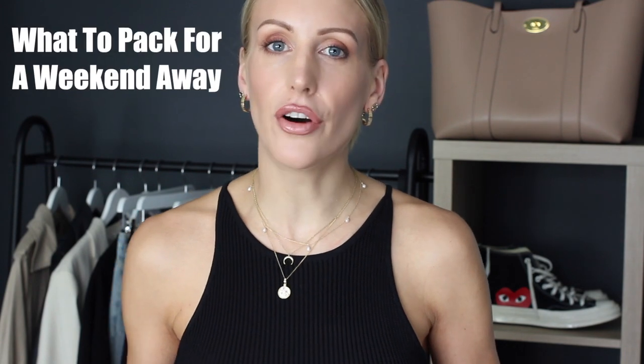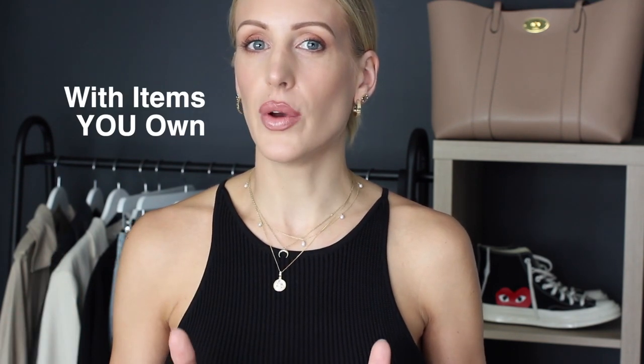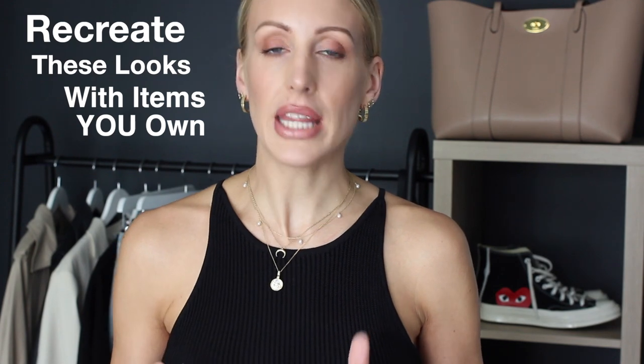Whether you're wondering what to pack for a weekend away, what to wear on a long staycation, if you're taking time off work to do some fun things at home, or you're a mum doing fun stuff with your kids during the school holidays, I hope there's going to be at least five outfits for every one of you that you'll be able to recreate with items you already own.